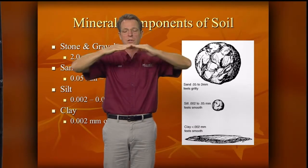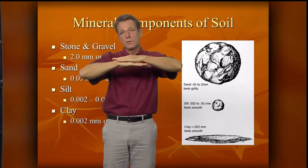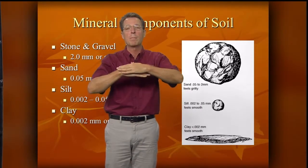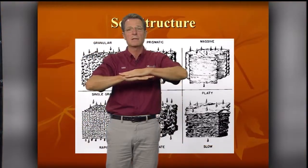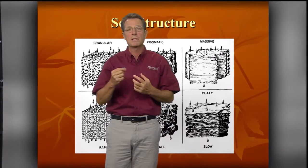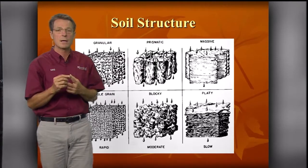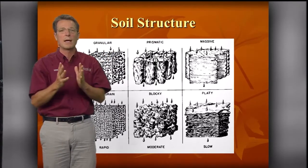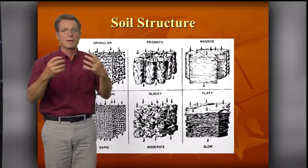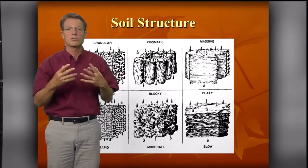These clay particles are so small you need an electron microscope to see them. In our region, we're in a very old geological area — very old, highly eroded soils with lots of clay. These clay particles just stack on top of each other. The good news is clay tends to be very high in fertility and moisture-holding capacity. But the bad news is it gets so dense and compact that it's difficult for air and water to infiltrate.